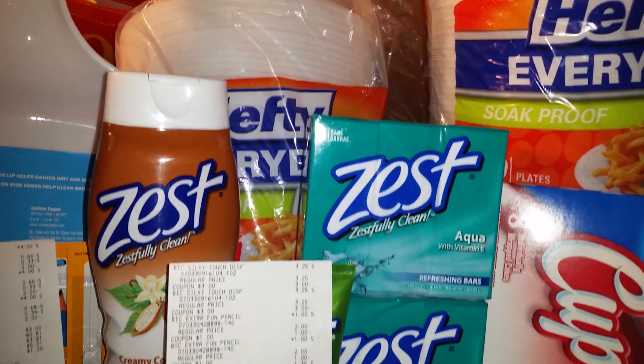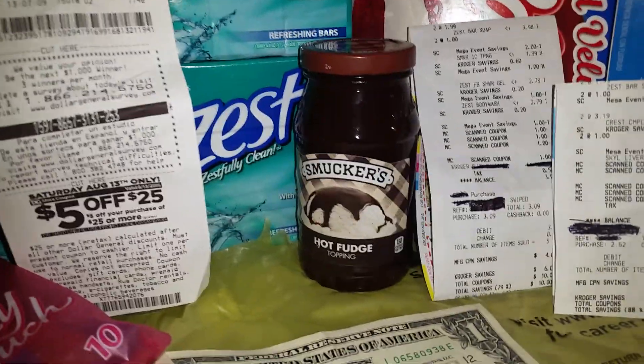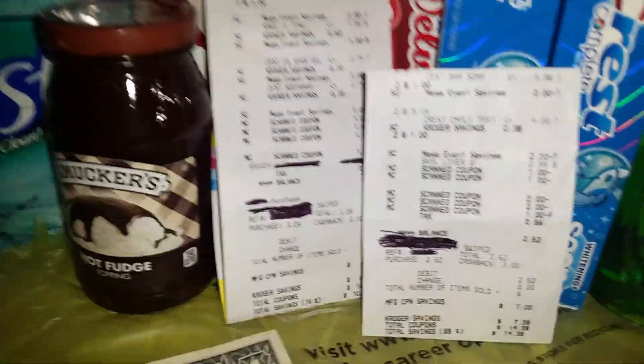I got four packs of Zest, two packs of Hefty plates at $1.30 each, the Zest body wash, the Smucker's hot fudge, the cupcakes, and also the Crest that were totally free.